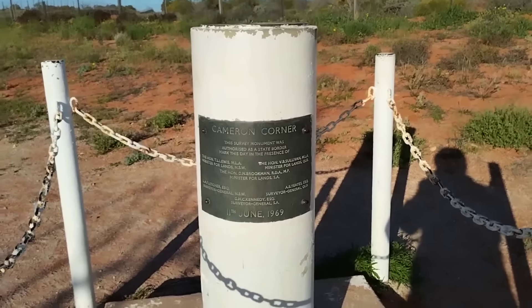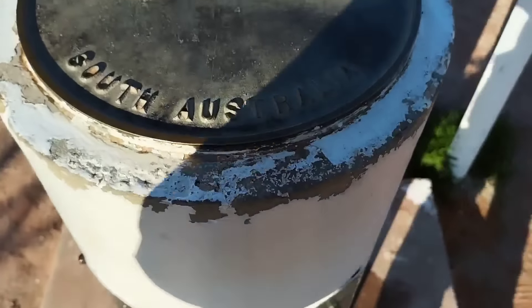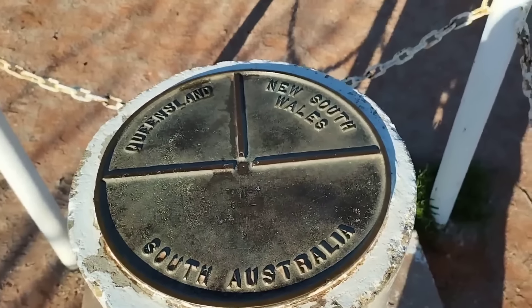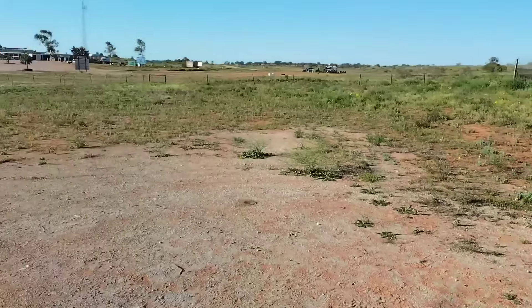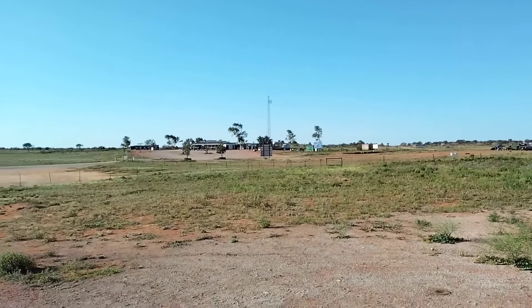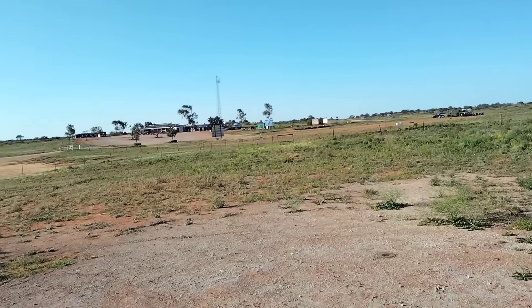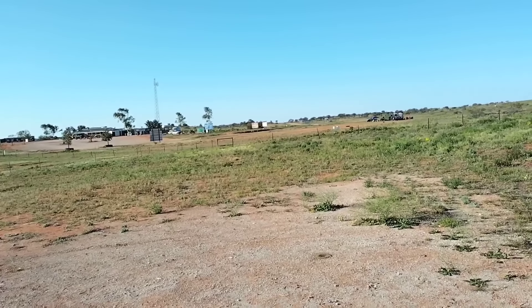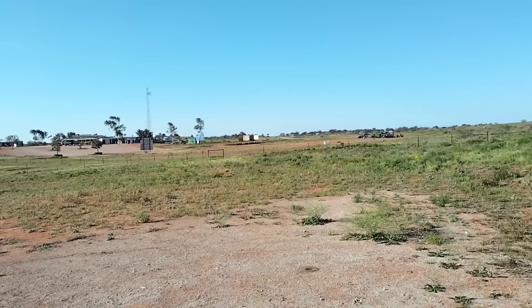This afternoon we find ourselves at Cameron's Corner — we've got Queensland, New South Wales, and South Australia all meeting right here. We've just fuelled up and we're going to head down the road another 10 to 20 Ks, find a bush camp for the night, and that'll be our last camp on the bikes. Then back to the old truck tomorrow at Sargaminda, and on our way home to Bundy. It's been a great adventure.